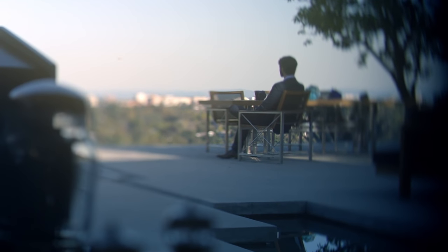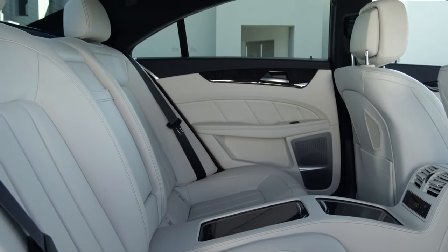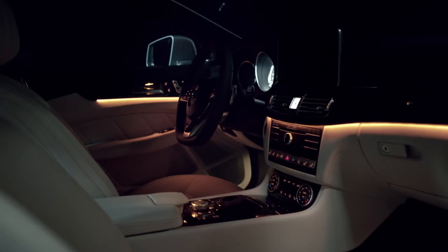And you can customize your CLS with your own personal style using the Designo interior. Choose from an exclusive selection of stunning paint colors, leathers, and interior options. It's an opportunity to express your individuality and your appreciation of fine craftsmanship.